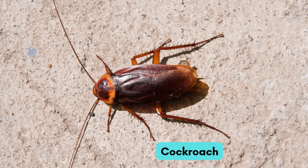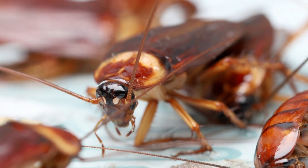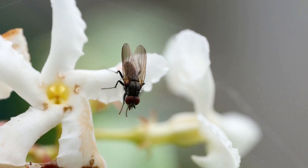Here comes the fast cockroach. It runs quickly in the kitchen. It reminds us to stay clean.